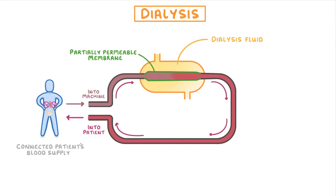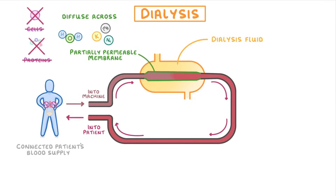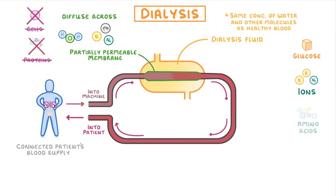This means that small molecules, like water and ions, can diffuse across. But bigger things, like cells and proteins, can't. The important thing about the dialysis fluid is that it's a mixture that contains the same concentrations of water and other molecules as healthy blood does. So it would contain a reasonable quantity of glucose, ions, and amino acids, but no urea, because healthy blood doesn't have any urea in it.